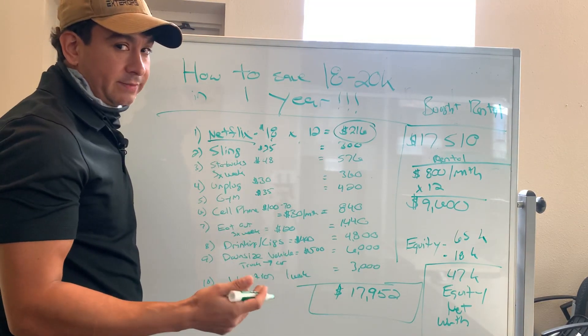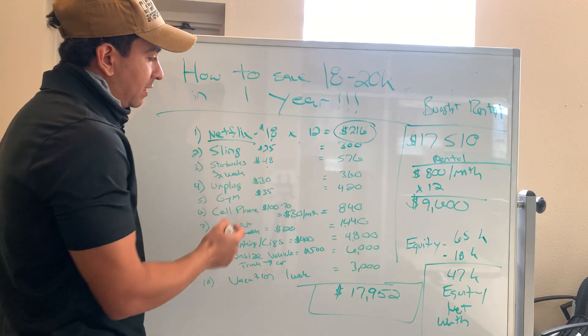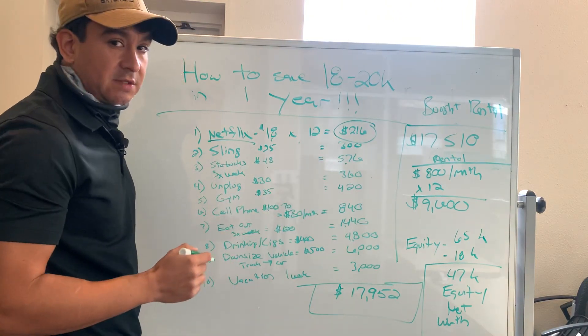Starbucks — some type of coffee or something like that three times a week at $4 a pop. That's $48 a month, $576 for the year.